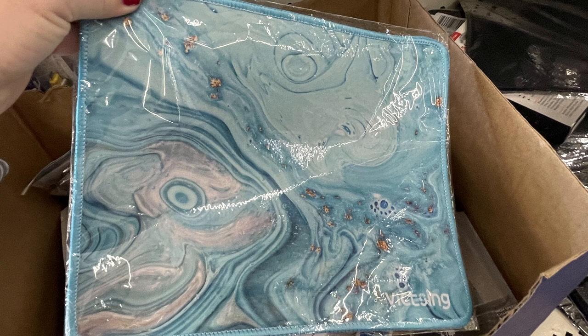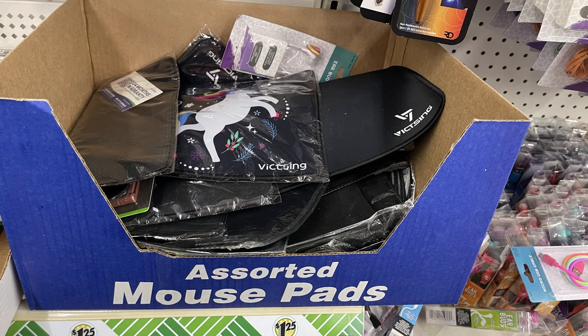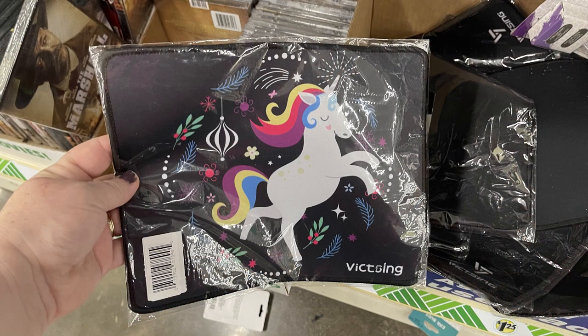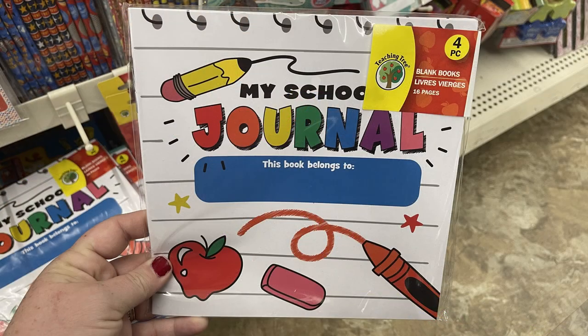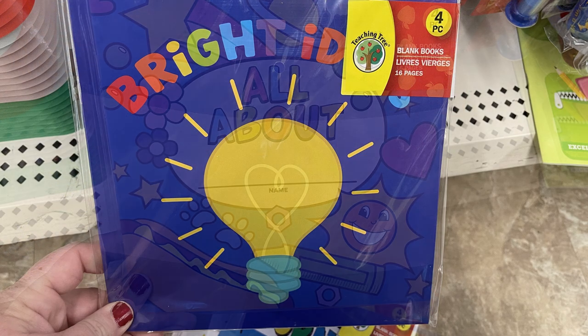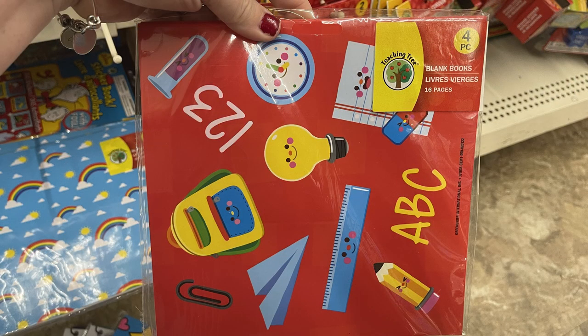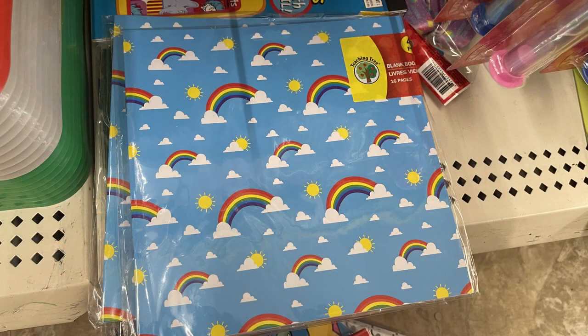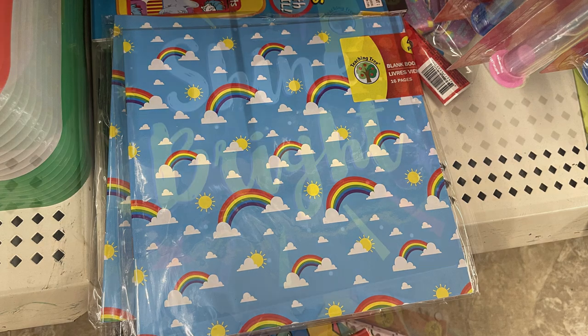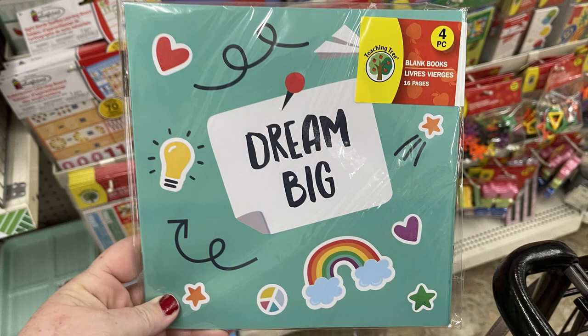Some of the mouse pads restocked — they had the marble ones, the solid black, or the black with the unicorn and flowers on the front. I also found these little journals — you get four books in each pack in the teaching tree section. They have 'my journal,' some that say 'all about me,' others with school supplies, rainbows and sunshines, shine bright, and dream big.